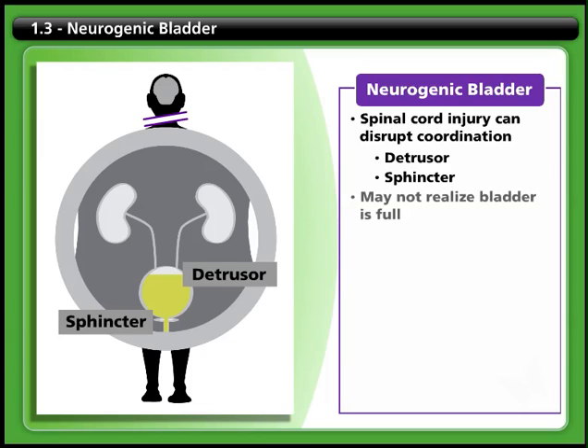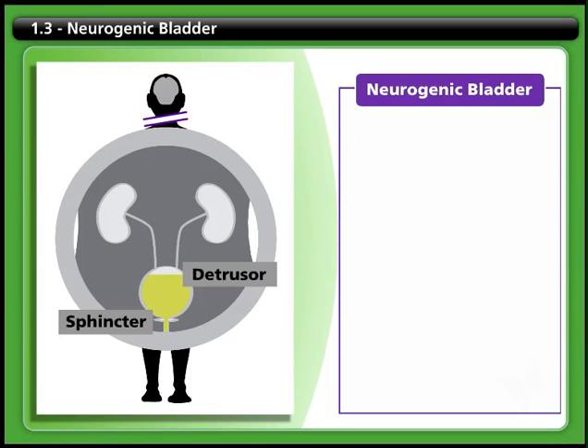In addition, you may not sense when your bladder is full. When the functioning of your urinary system is affected by spinal cord injury, this condition is called neurogenic bladder. Everyone's situation is different and requires individual evaluation and management, but there are two basic kinds of problems people tend to experience.